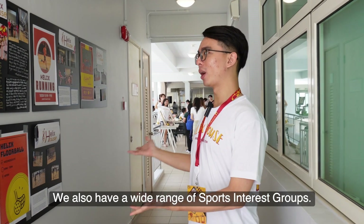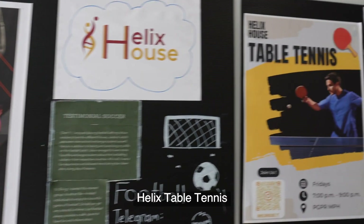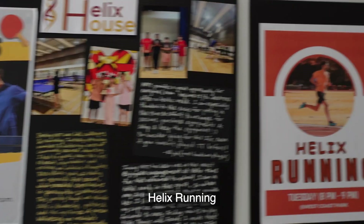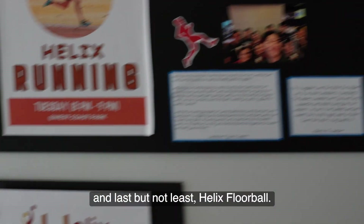We also have a wide range of sports interest groups: Helix Football, Helix Table Tennis, Helix Running, Helix Basketball, and last but not least, Helix Floor Ball.